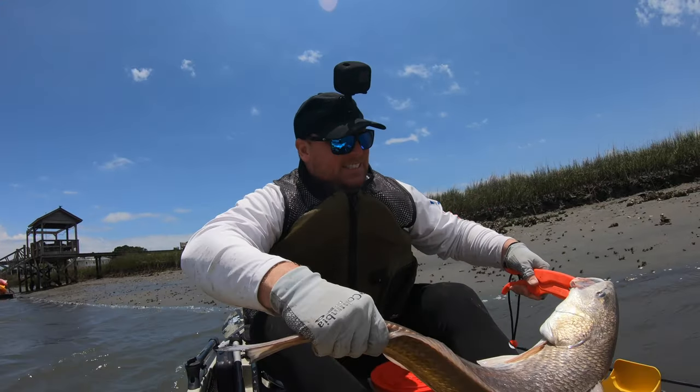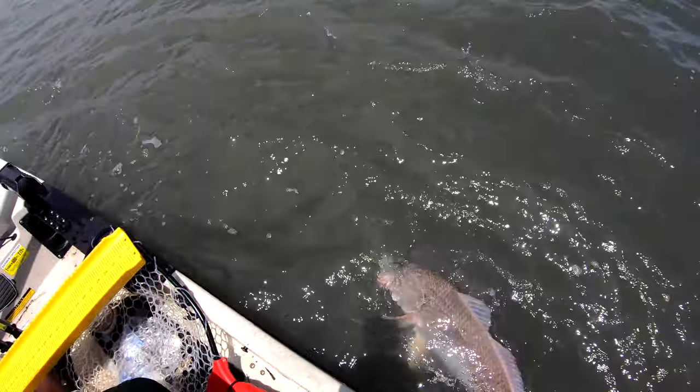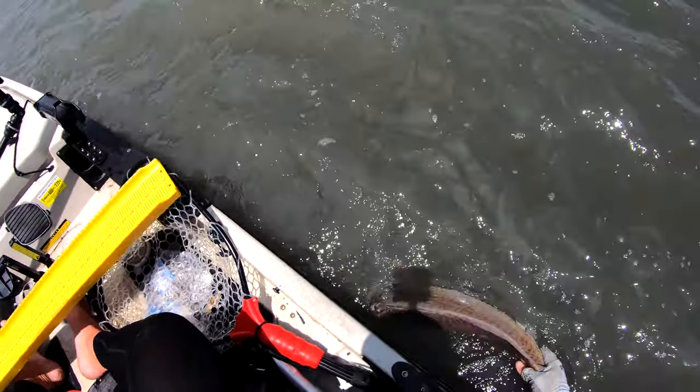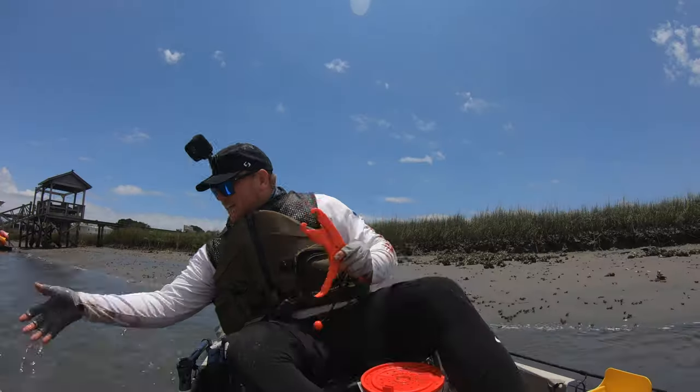Thank you for the fight. Come on buddy, I want to see you go. Just trying to keep him alive. You ready to go? See you buddy! Oh man, that was awesome. Biggest redfish I've ever caught in my life. Those guys were nice enough to let me have some bait. I was out here with mud minnows and I wasn't getting it done. That was a lot of fun — over 30 inches. What a stud.